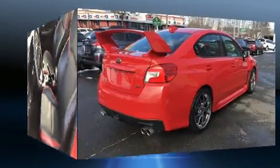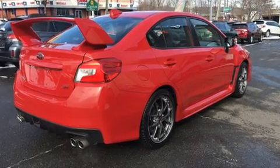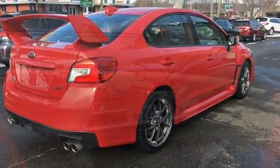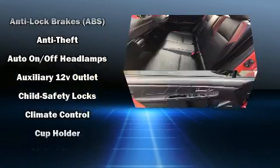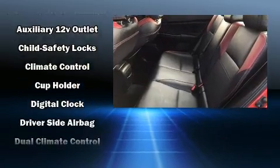A wealth of standard features mean that you no longer have to sacrifice — like heated seats, leather upholstery, variably intermittent wipers, power door mirrors and heated door mirrors, and cruise control.